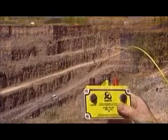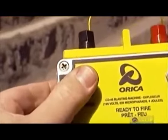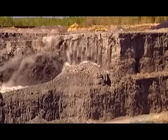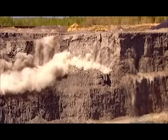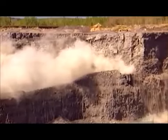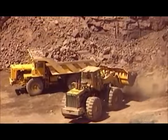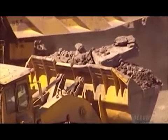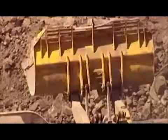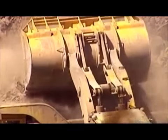Workers drill holes in the rock wall, in which they plant powerful explosives. For safety, the workers have to position themselves behind the area they're blasting, maintaining a distance of at least 50 meters. After the explosion, loaders move in. They transfer the limestone rocks to 50-ton capacity dump trucks, which then haul their cargo to the cement plant nearby.